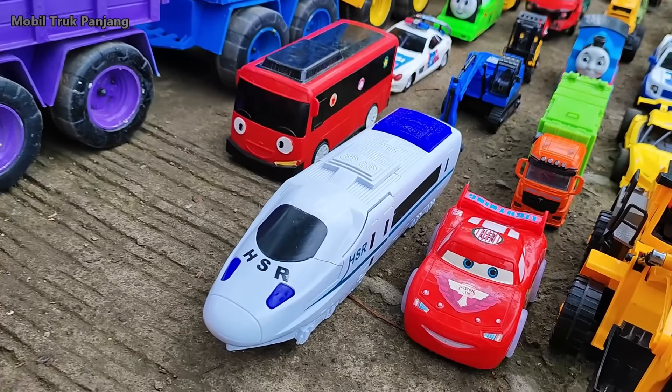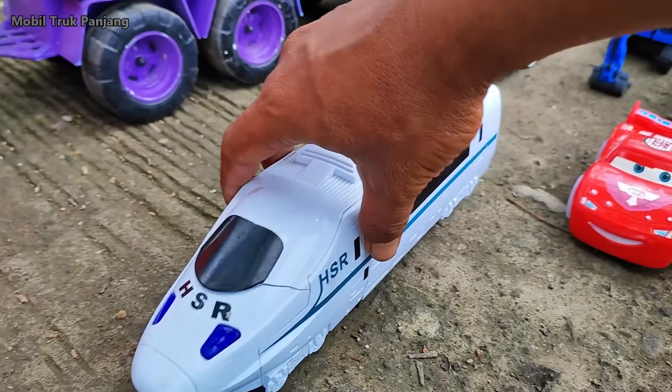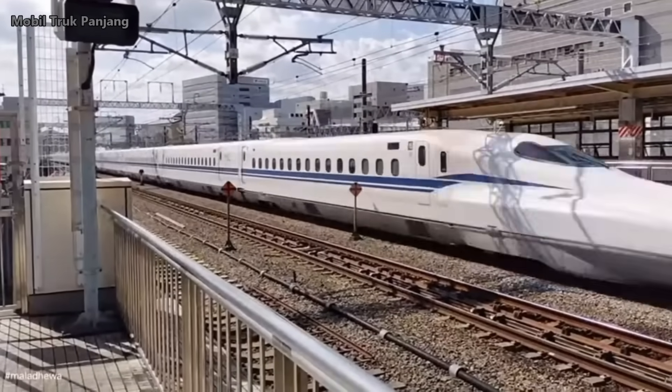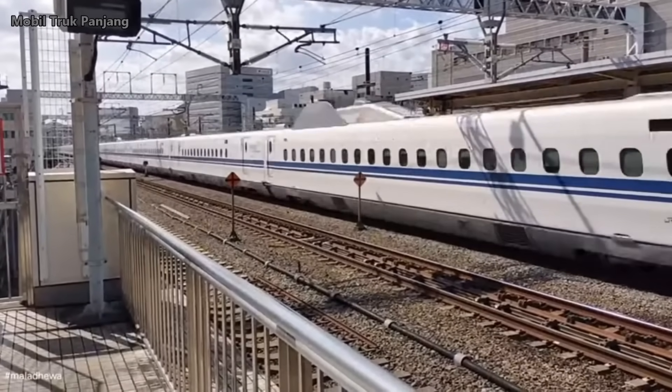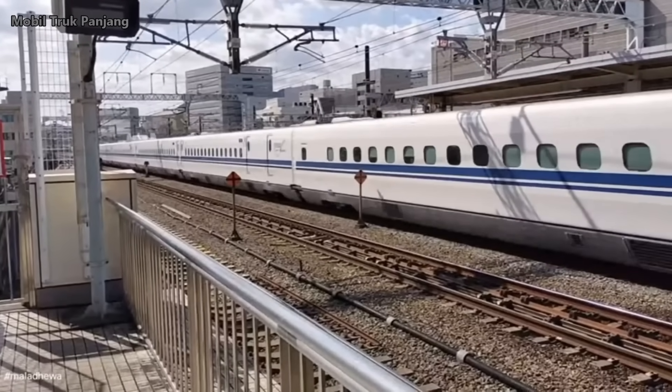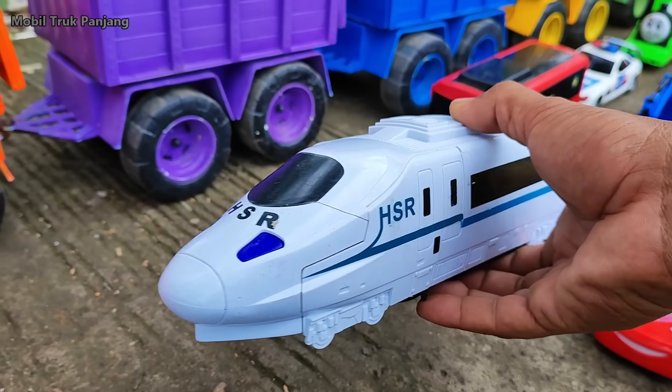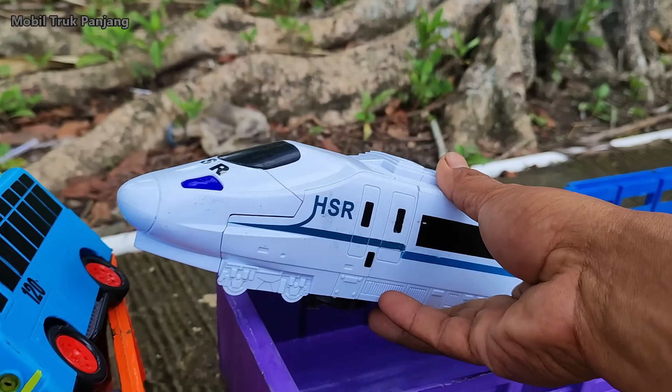Wow, lihat, di sini ada kereta cepat. Mantul, kita angkut.